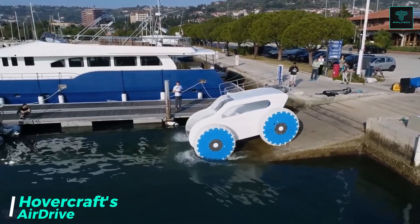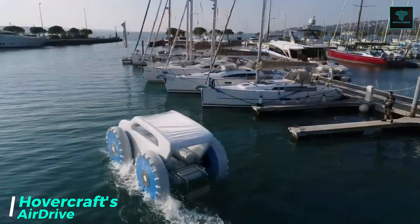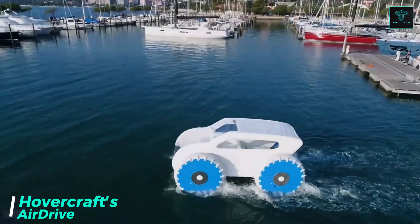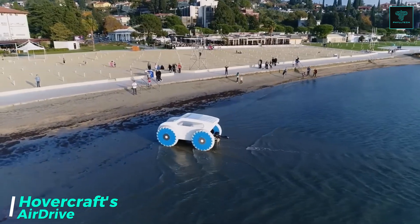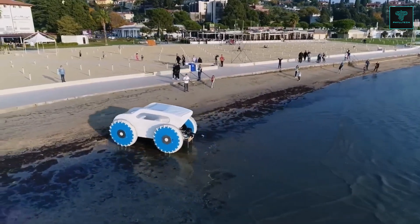The AirDrive by Slovenian company Hovercraft is a revolutionary inflatable amphibious vehicle, engineered to navigate a wide range of surfaces, including water, mud, snow, ice, sand, and even asphalt.